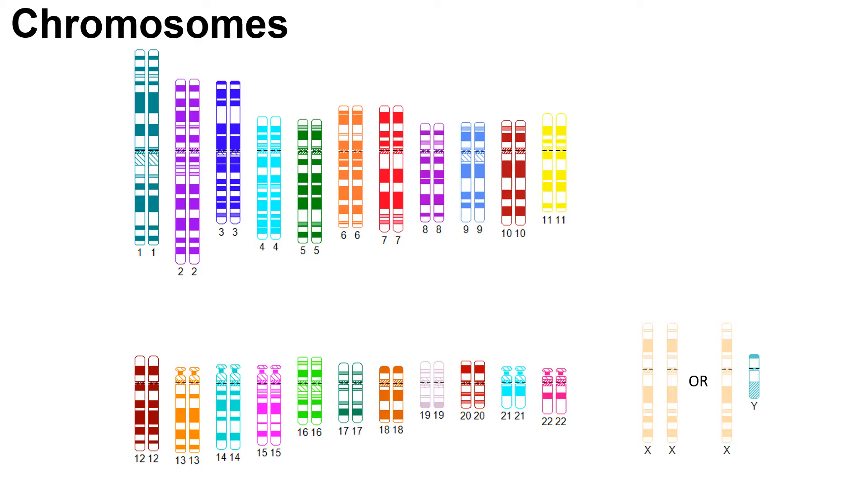The 23rd pair of chromosomes are called our sex chromosomes. Most people have two sex chromosomes. Some individuals have one X and one Y, and some have two X's. Individuals assigned male at birth most often have an X and Y, and individuals assigned female at birth most often have two X's.